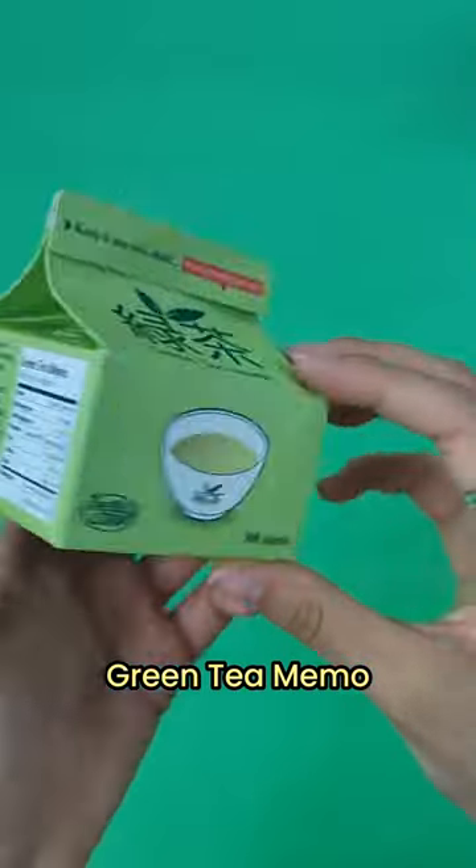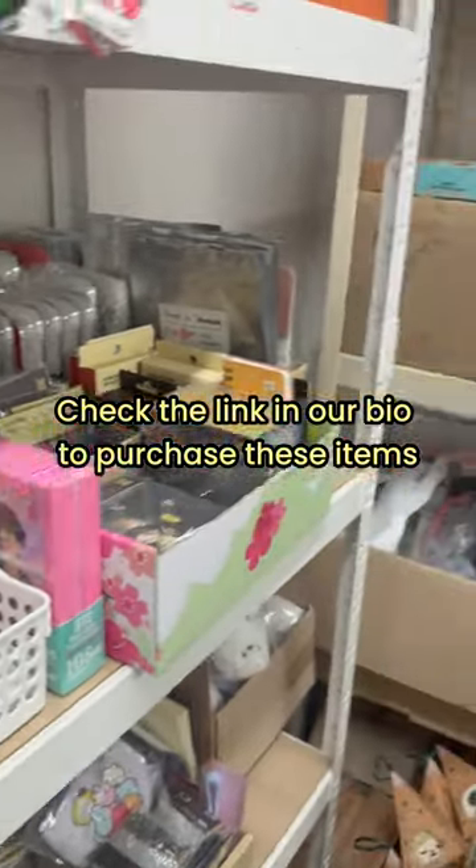And lastly is this Green Tea Memo that I love because I can write notes on the go. Make sure to check out these products in the link in our bio.